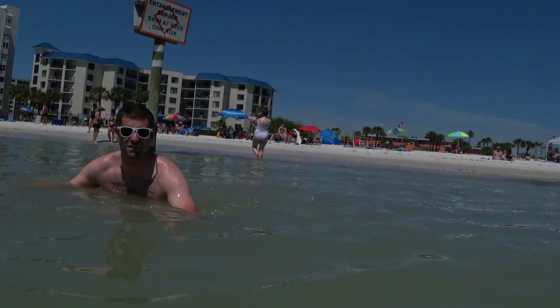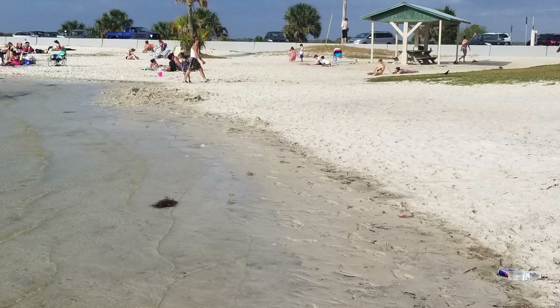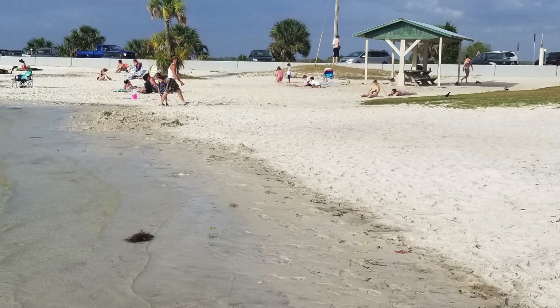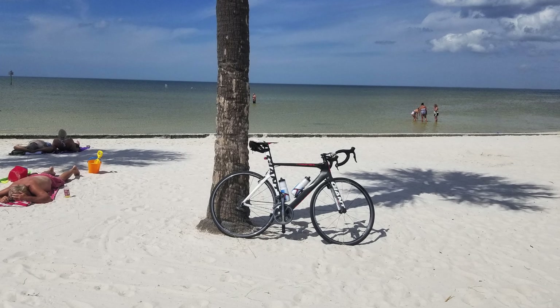A few weeks ago I decided to get up early in the morning and bike from Claremont, Florida to Pine Island Beach, and then my daughter and family would drive out and we would meet at the beach and have a fun day. The problem is there isn't enough parking at the park, so if you don't get there early enough you can't find a place to park.